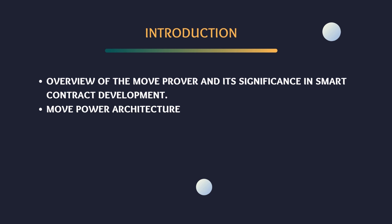As we pivot from our introduction to the heart of today's discussion, let's focus on the MoveProver — what it is, and why it's a game-changer in the realm of smart contract development. The MoveProver is a formal verification tool designed specifically for the Move programming language. Move is a language developed for writing safe and secure smart contracts, particularly for the DiEM blockchain project, formerly known as Libra. What sets the MoveProver apart is its ability to mathematically prove the correctness of smart contracts, ensuring they behave exactly as intended under all possible scenarios.